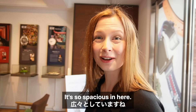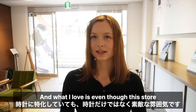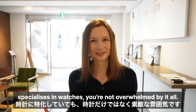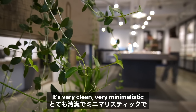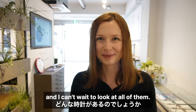Wow, it's so spacious in here. It's extremely light and modern and what I love is even though this store specializes in watches, you're not overwhelmed by it all. There's not loads of watch memorabilia or clocks everywhere. It's very clean, very minimalistic and it allows the watches that are here to really shine and stand out, and I can't wait to look at all of them.